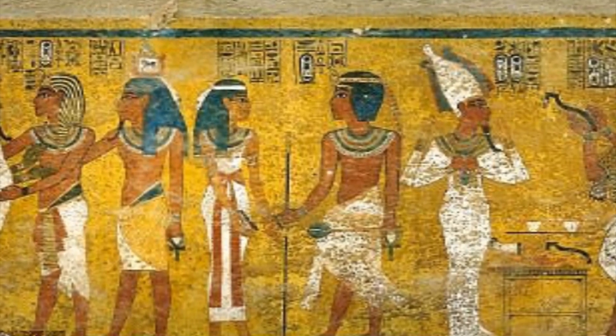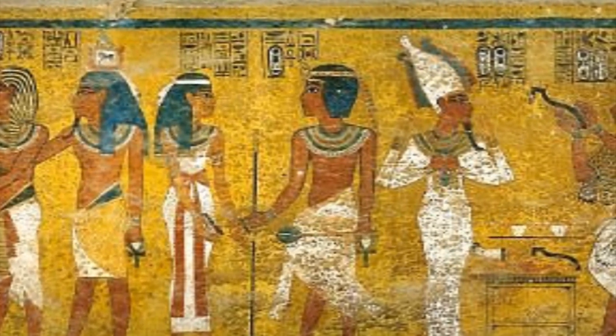So do you guys like Egyptian culture? Man, personally I'm a big fan of it. So scientists have done a computer analysis and they have found out what King Tut actually looked like. They did this by doing over 2000 computer generated scans.